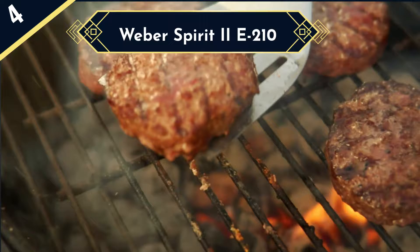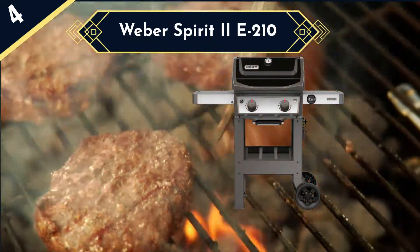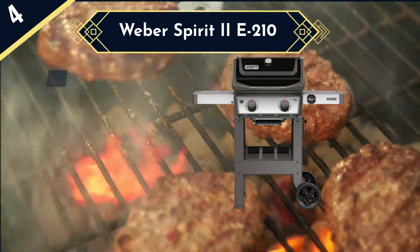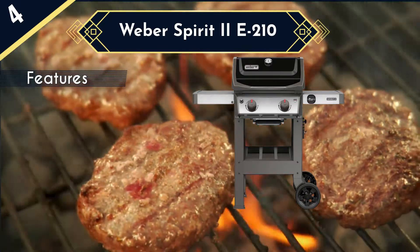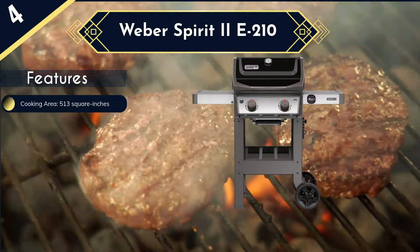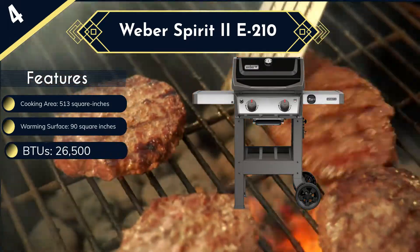Next up in the list is the Weber Spirit 2E-210. This small gas grill is characterized by an open cart design, in which it has two large wheels for easy portability. The unit has a large cooking surface that comprises 360 square inches of primary cooking surface and a 90 square inch warming rack. This space enables you to cook multiple burgers over two burners that produce 26,500 BTUs per hour, while also keeping your buns warm.